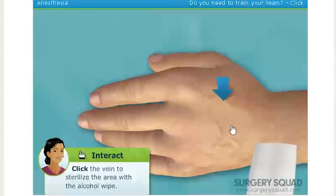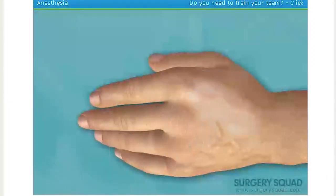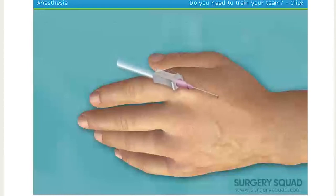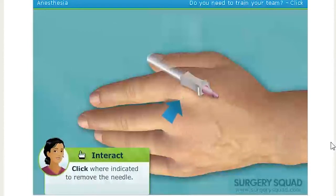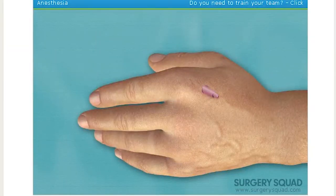Sterilize the injection area using a sterile alcohol wipe. Insert the needle and advance the angiocatheter into the vein. The small burst of blood in the angiocatheter hub is what medical professionals refer to as a flashback. This lets us know that the angiocatheter is correctly positioned in the patient's vein. While placing a small amount of pressure over the vein to collapse it, remove the needle. This will reduce the amount of blood that may discharge out of the angiocatheter when the needle is removed. Now that the needle has been removed, I'll dispose of it in a sharps container.